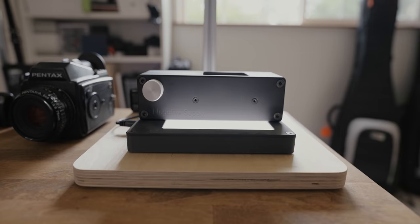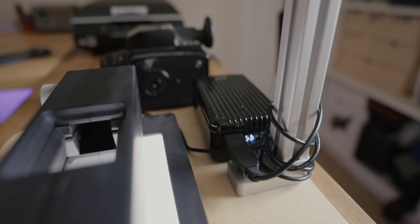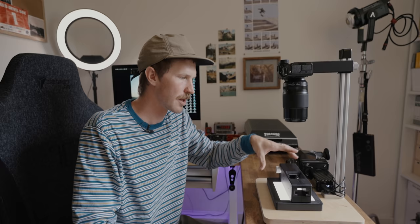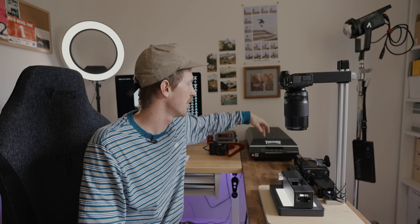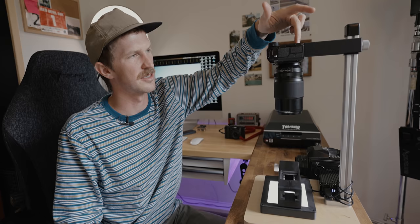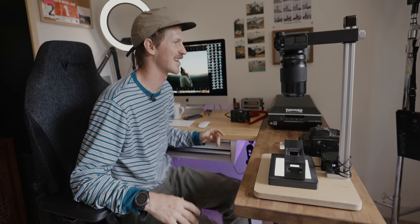Moving on to what will wrap up my setup: the Negative Supply scanning setup. It's basically a digitizer — you take a photo with your camera on this light bed. I have it plugged into a Zenger power bank to power the light, and you put your film through here. They do make a 120 film holder but I don't have that yet, so this is set up for 35mm. That's why I'm still scanning 120 on the flatbed scanner. I use a Fuji XT4 with an 80mm macro. That's my setup.